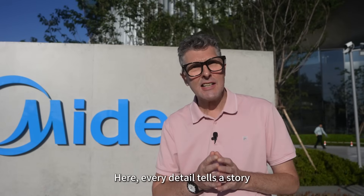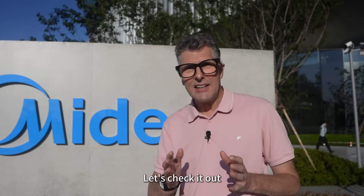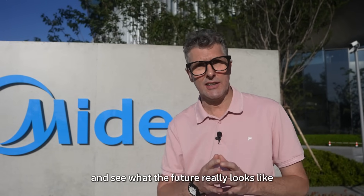Here every detail tells a story about the possibilities of a greener future. Let's check it out and see what the future really looks like.